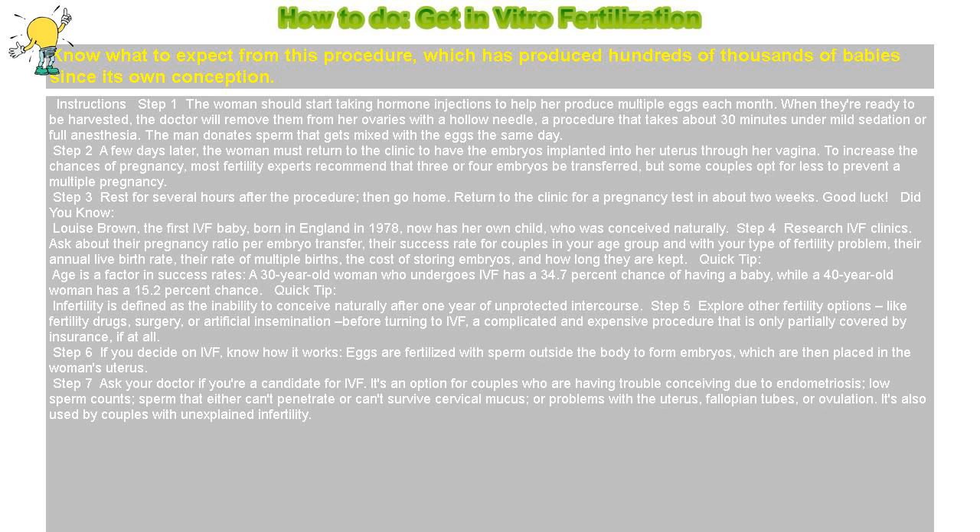Good luck! Did you know — Louise Brown, the first IVF baby, born in England in 1978, now has her own child, who was conceived naturally.